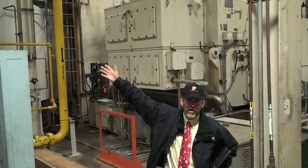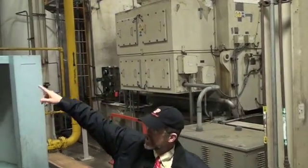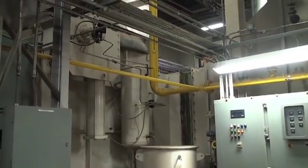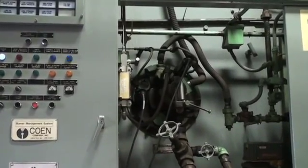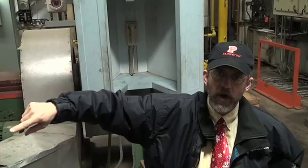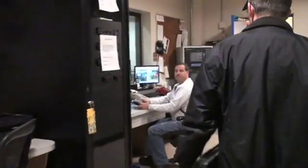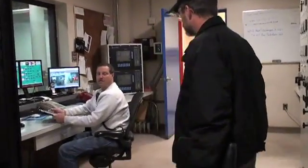The hot exhaust from the gas turbine leaves at about 950 degrees Fahrenheit. It goes through a catalytic converter to absorb the carbon monoxide, then turns the corner and goes through this boiler to capture the heat. We take all that hot exhaust gas and use it to turn water into steam to heat the campus.